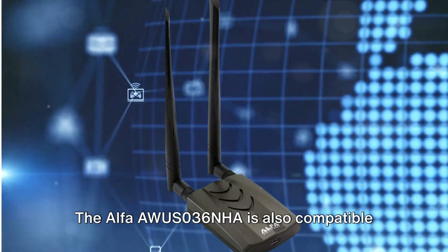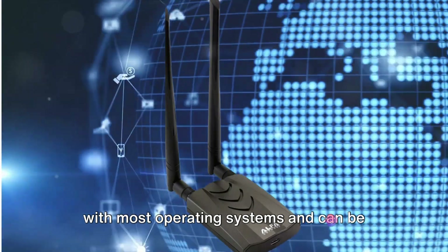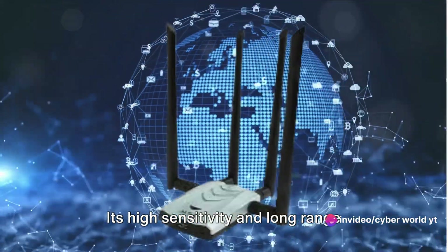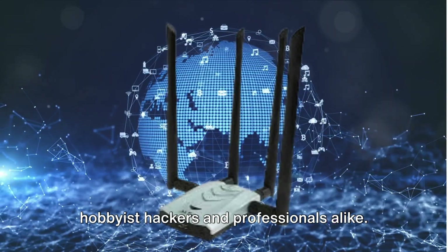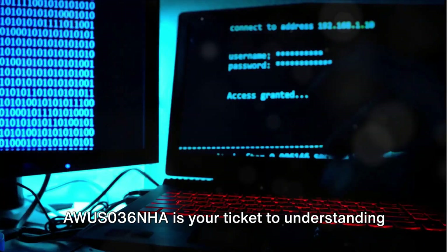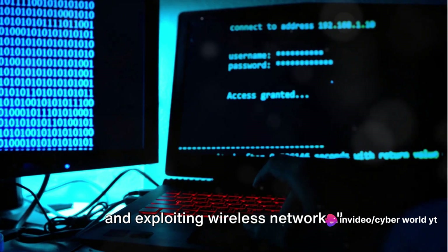The Alpha AWUS036NHA is compatible with most operating systems and can be used with popular hacking tools like Aircrack-ng. Its high sensitivity and long-range capabilities make it a favorite among hobbyist hackers and professionals alike — a must-have for Wi-Fi hackers looking to understand and exploit wireless networks.